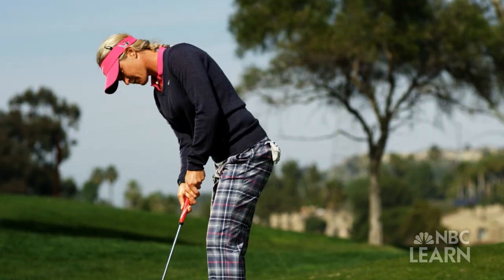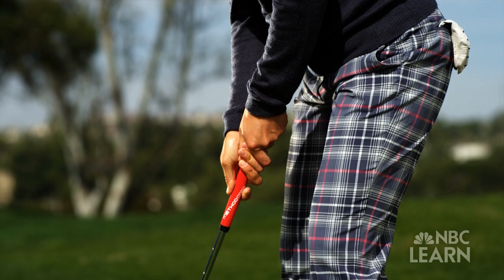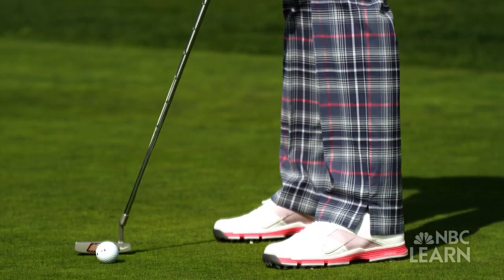Suzanne Pedersen is a professional golfer on the LPGA Tour. As of 2012, she has won more than 10 tournaments and has had more than 70 top 10 finishes. In putting, it's pretty much what your eyes see and then the signals the eyes give your body and nerves, and then it finally translates out in the club.